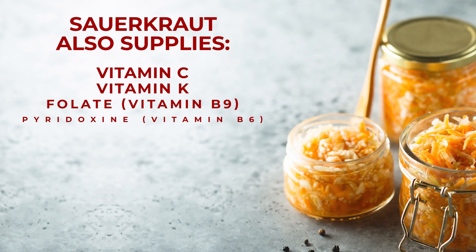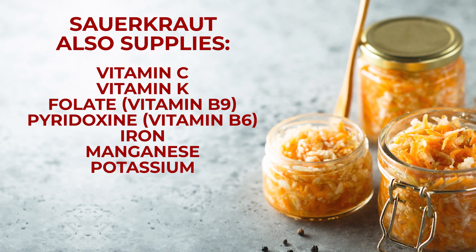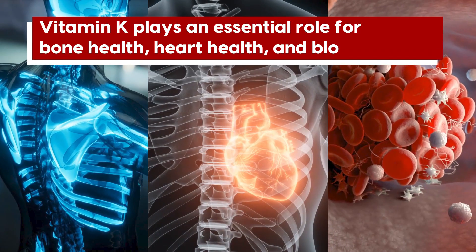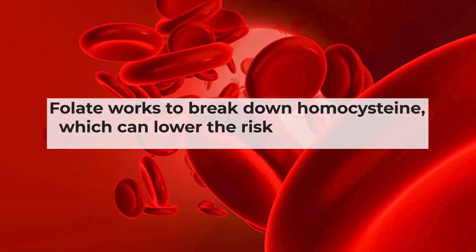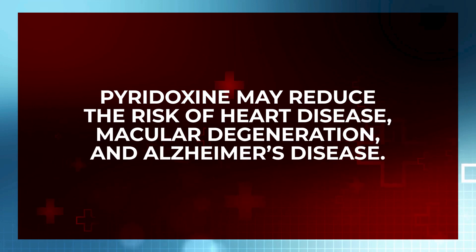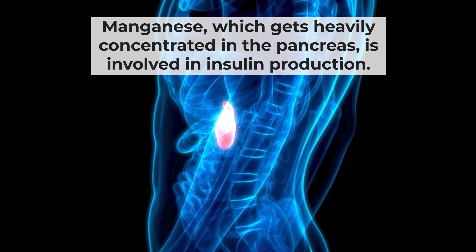Sauerkraut also supplies vitamin C, vitamin K, folate (aka vitamin B9), pyridoxine (aka vitamin B6), plus iron, manganese, and potassium. Vitamin K plays an essential role for bone health, heart health, and blood clotting. Folate works to break down homocysteine, which can lower the risk of heart attacks and stroke. Pyridoxine may reduce the risk of heart disease, macular degeneration, and Alzheimer's disease. And manganese, which gets heavily concentrated in the pancreas, is involved in insulin production. Studies show that maintaining proper levels of this antioxidant may contribute to insulin secretion and blood sugar stabilization.